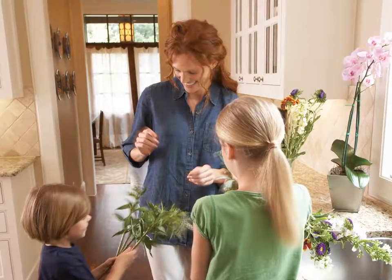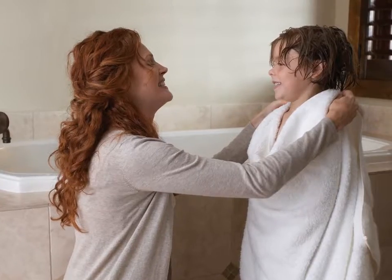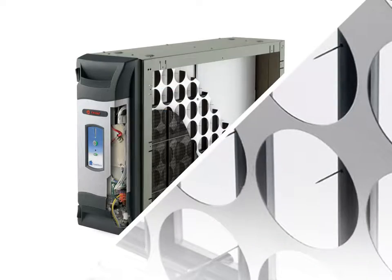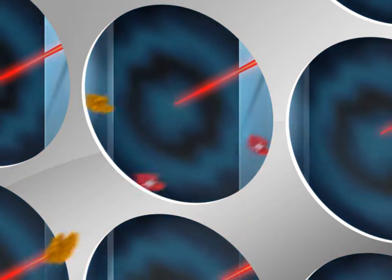At Trane, we know cleaner air just feels better, whether it's in your lungs, on your skin, or all around you. While most common allergens can wreak havoc on families, they're no match for the patented, industry-leading technology of a Trane CleanFX whole house air filtration system.